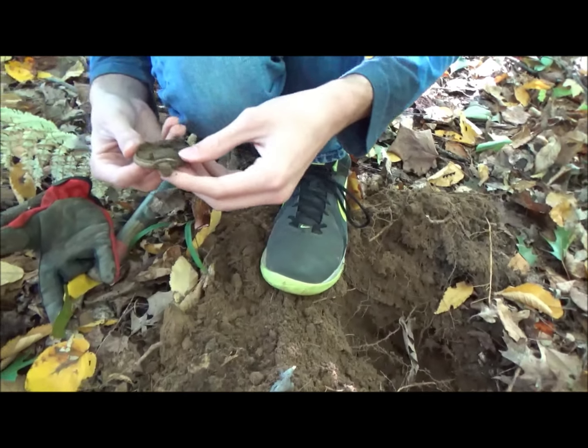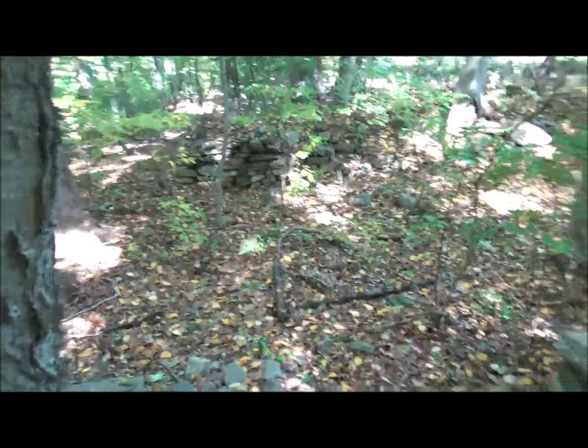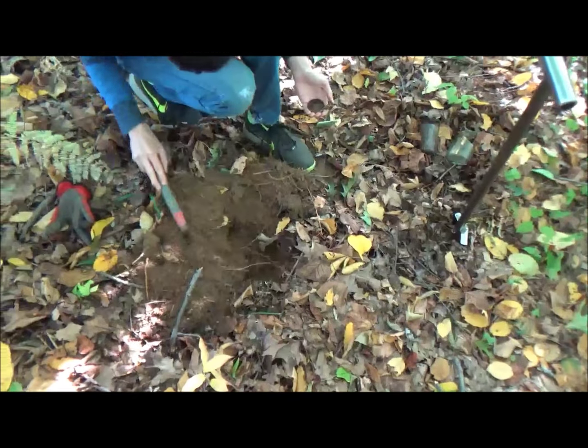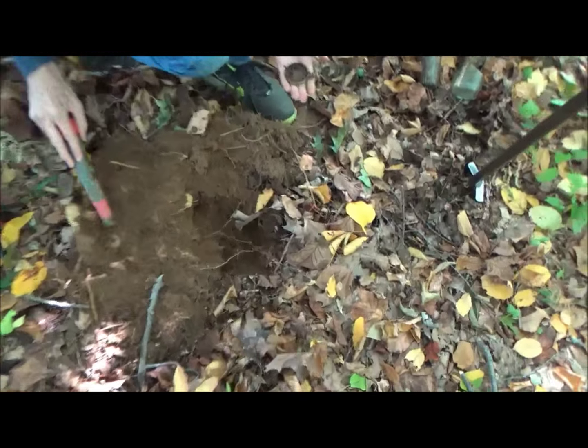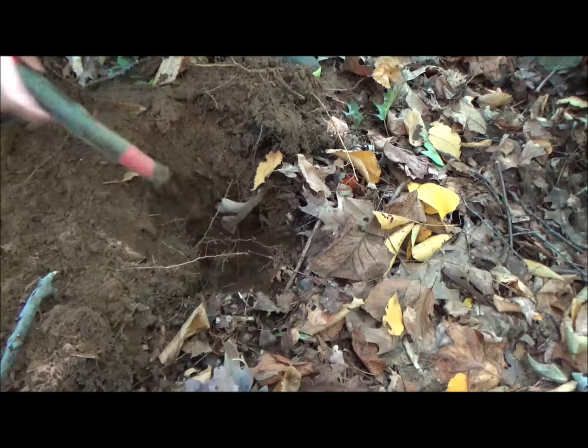That is awesome. That's one wicked good start. The glass might still be in there. I'll take a few shovel loads out just to see if we can find it.